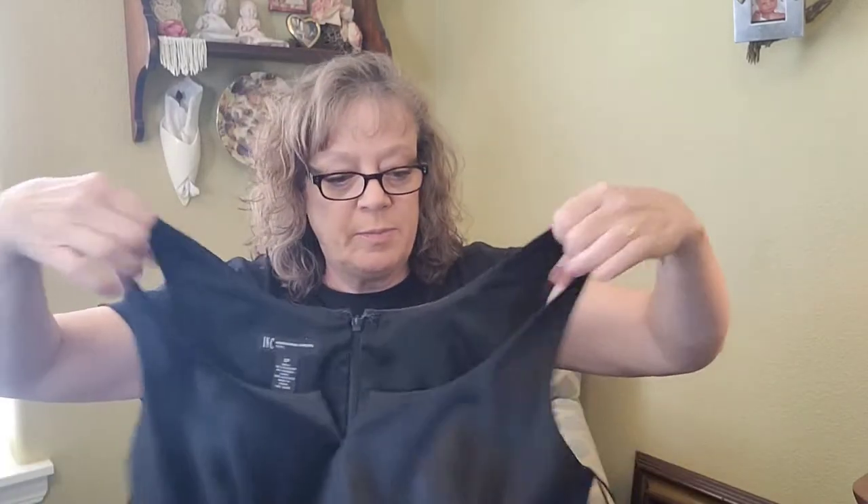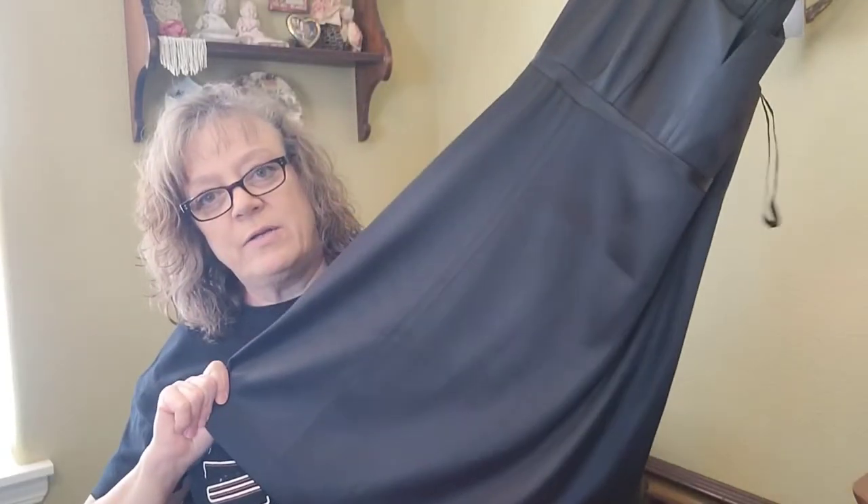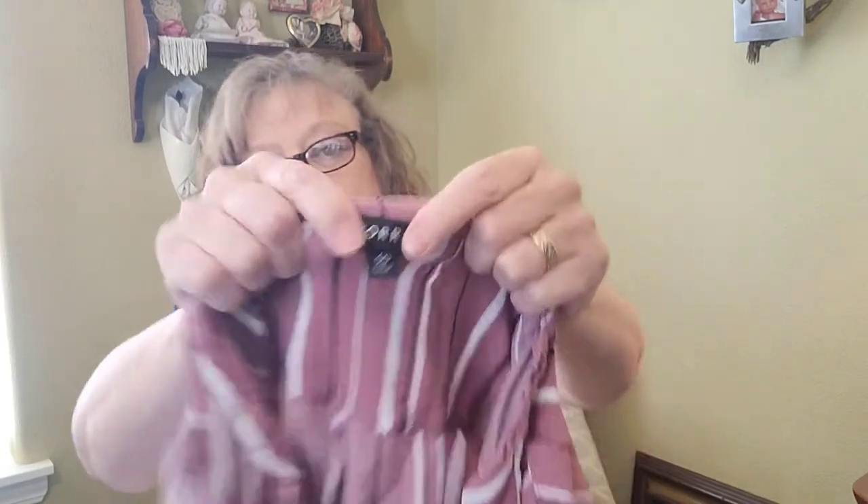The next item is INC International Concepts. This is going to buy-sell-trade first because it's sleeveless and it's summer, but it's a really nice black satin cocktail dress — you could wear it to a wedding. So I'm taking that to buy-sell-trade before sending it into ThredUp.